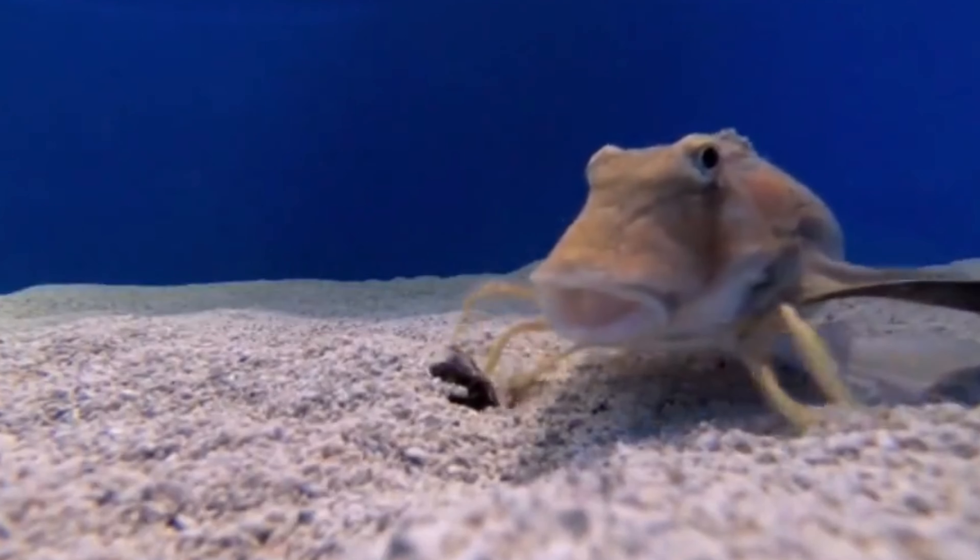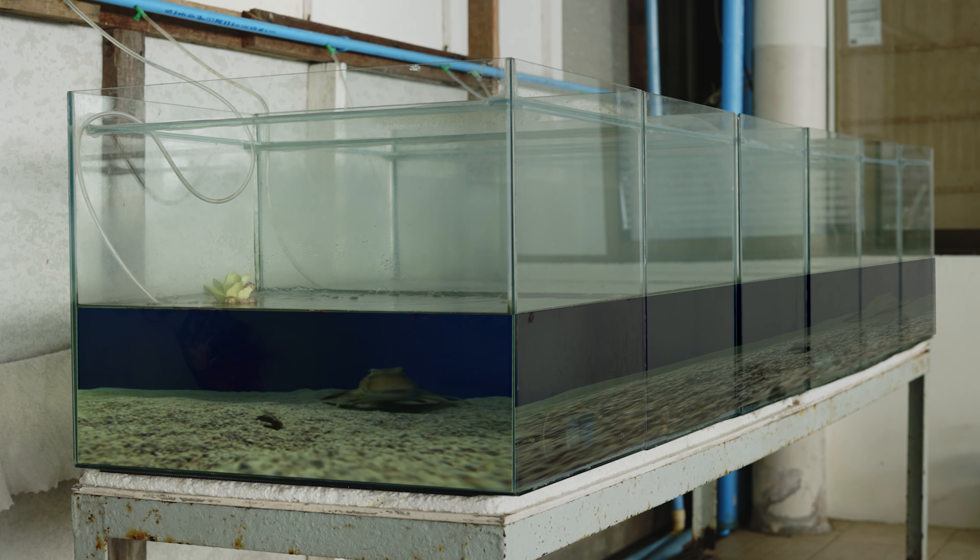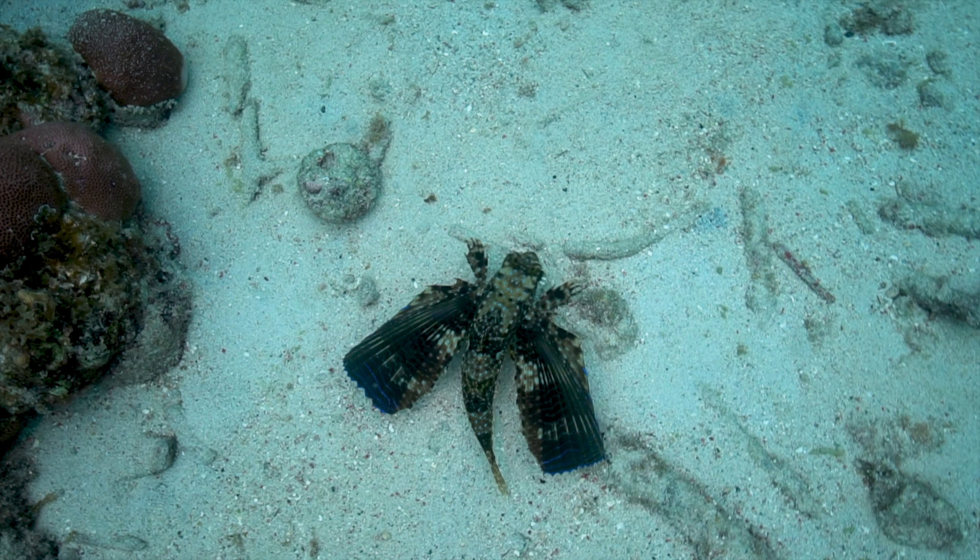But curiously, when they tried with another batch of fish, they couldn't do it. Turns out they hadn't noticed that they were a slightly different species. So not all sea robins have this ability. It's because some hunt over the sand for fish and things like that, and they're not interested in digging, so they don't have taste buds on their feet.